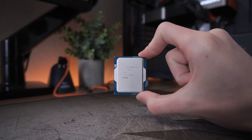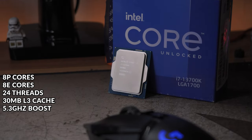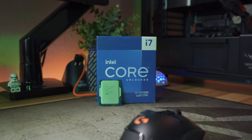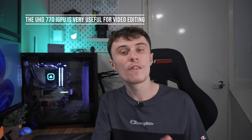I went with the 13700K mainly because it's just an insane CPU. It has 8 P-cores, 8 E-cores, and 24 threads. It also has 30MB of L3 cache, which helps out a lot in gaming and productivity. I specifically went with the K model and not the KF because I wanted the integrated graphics — thanks to the iGPU, I get better performance in Adobe Premiere Pro thanks to Intel QuickSync, and this just isn't available on the KF SKUs. This improves both my playback and rendering performance in Premiere Pro, resulting in a much nicer experience and saving me time.